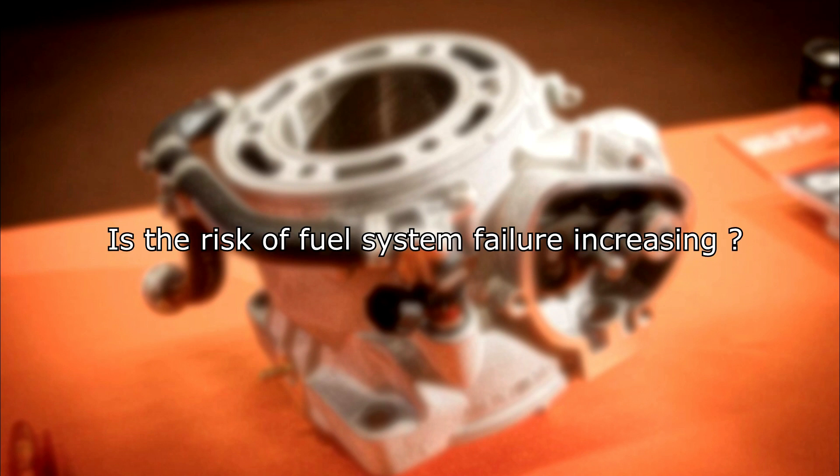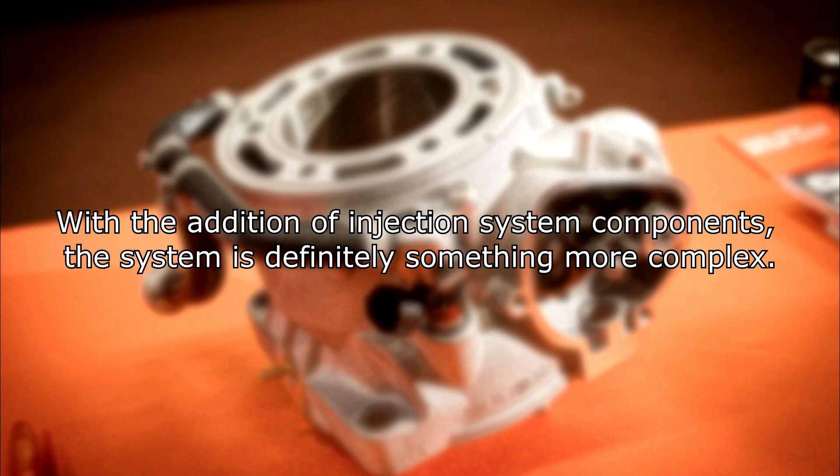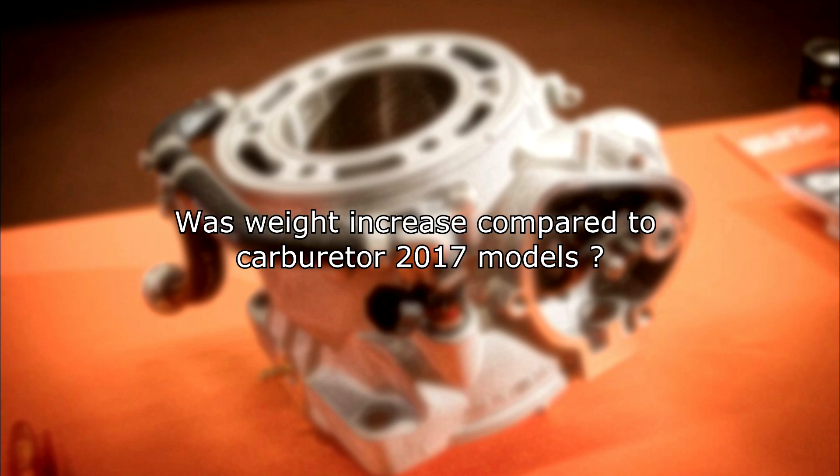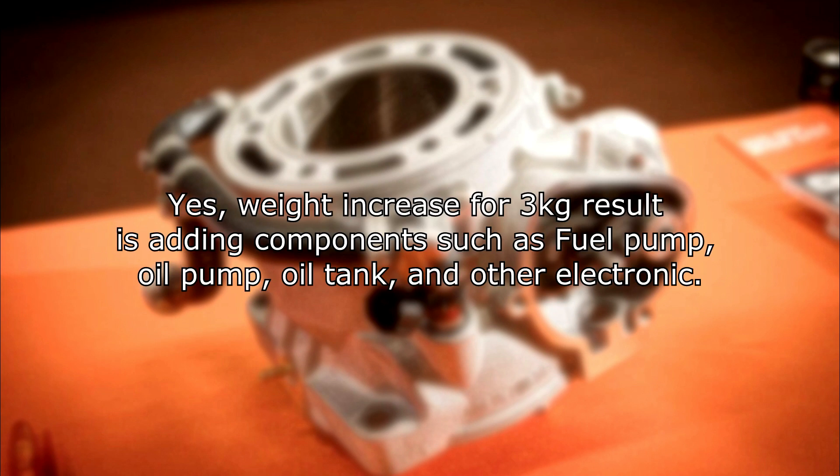Is the risk of fuel system failure increasing? With the addition of injection system components, the system is definitely more complex. However, this technology has been tested extensively on previous four-stroke models, where it proved to be very reliable. Was there a weight increase compared to the carburetor 2017 models? Yes — weight increased by 3kg due to the addition of components such as the fuel pump, oil pump, oil tank, and other electronics.